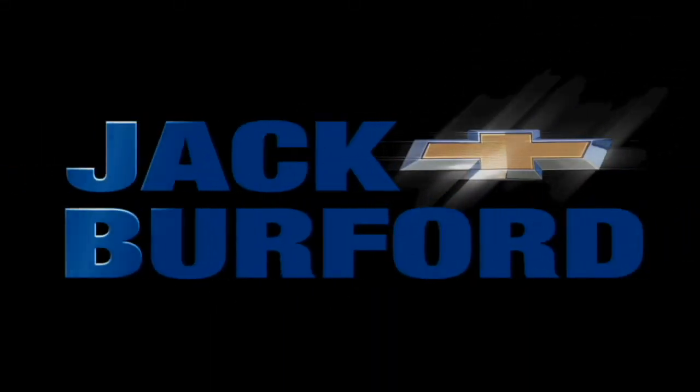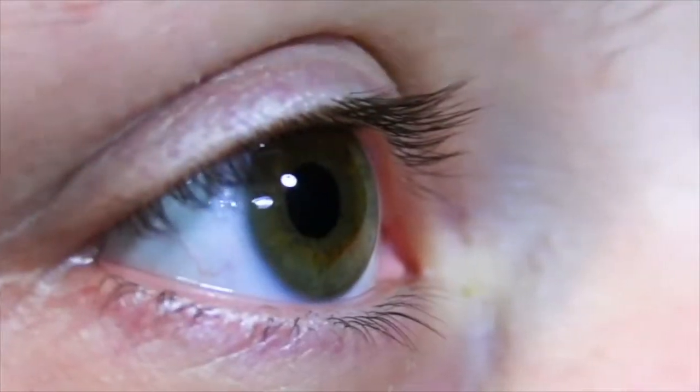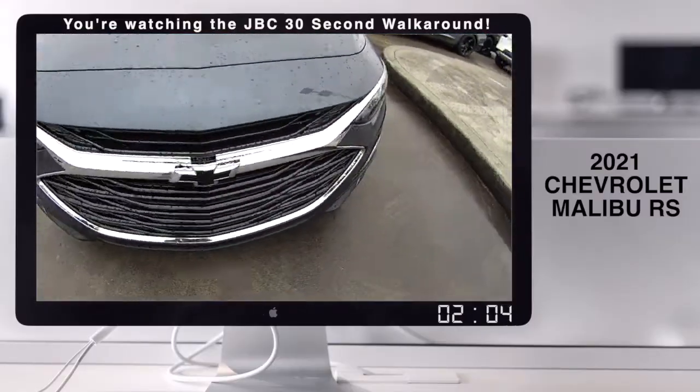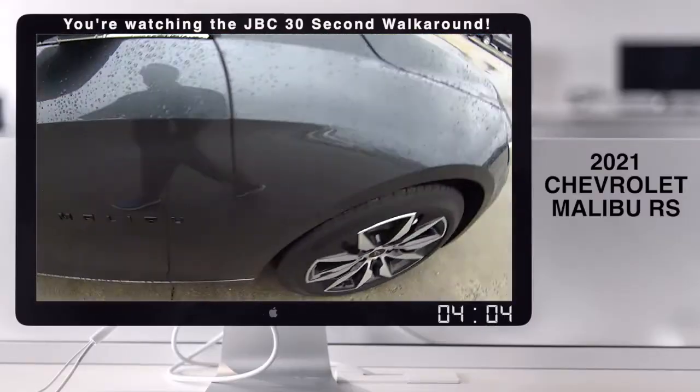Welcome to the Jack Burford Chevy 30-second walk-around. This looks like a Malibu RS Special, and Tim's inside to talk about it.